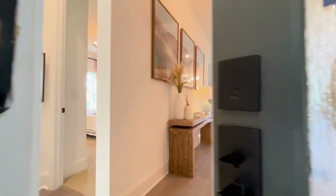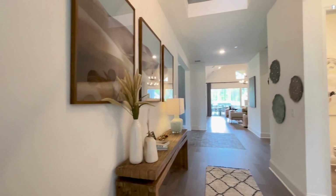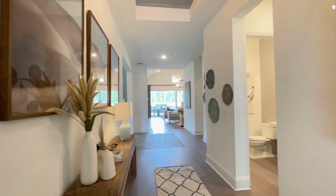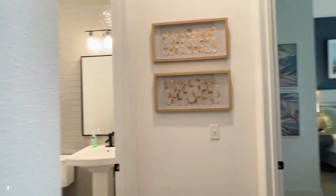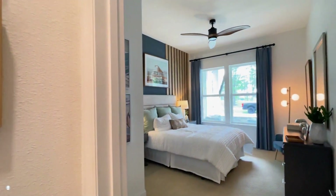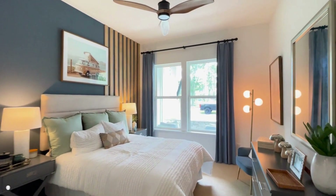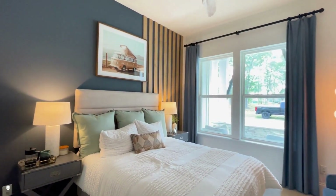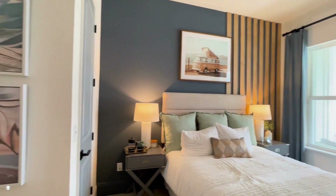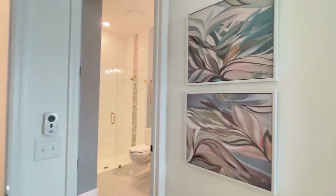Inside, you'll find four bedrooms and three or four full baths, depending on your selection. As you enter the home, you first come to a beautiful guest bedroom — very spacious, perfect as a guest room or mother-in-law suite, with a full ensuite bathroom and step-in closet.